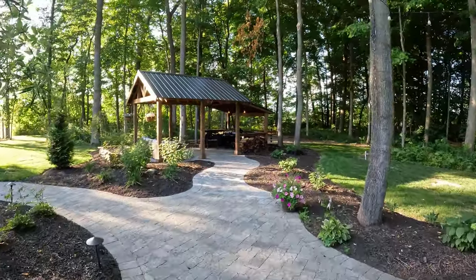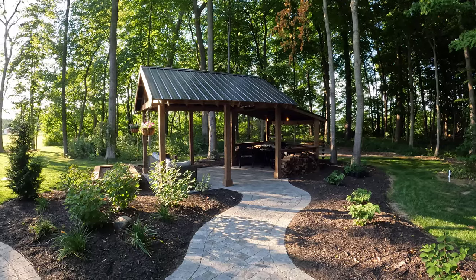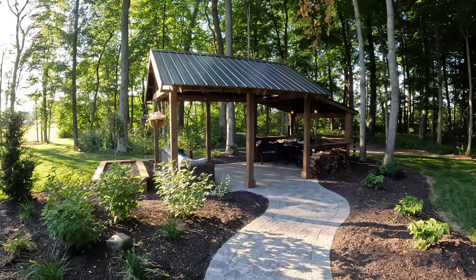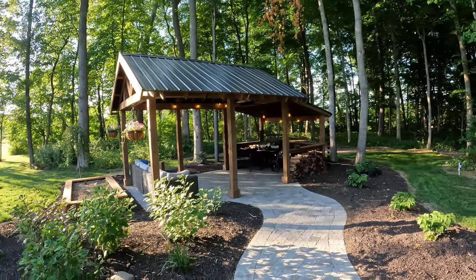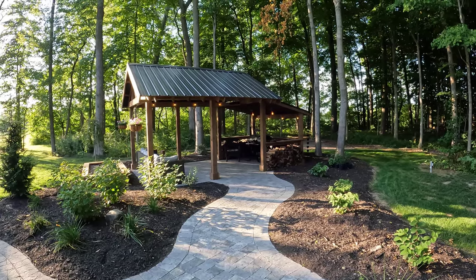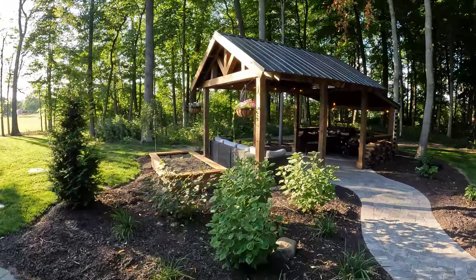By popular demand, I need to go over the details of this building — what I did, why I did it, the cost, everything about it. Basically I'm going to talk about the smokehouse pavilion today. It's been a project I've worked on for about a year — not that it took me a year, but the timing of it was about a year from start to finish.